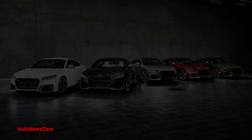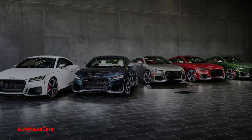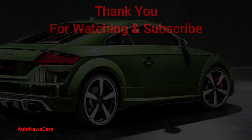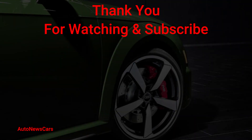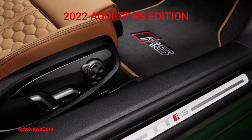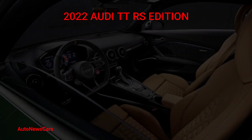Inside, the steering wheel and shifter are wrapped in Alcantara, with the former getting a 12 o'clock mark in the same leather as the seats. It also gets RS floor mats. Performance-wise, nothing is changed except for a 174 mph speed limiter — though we doubt any buyers will complain, as the standard 399 horsepower and 354 lb-ft of torque are loads of fun to play with.